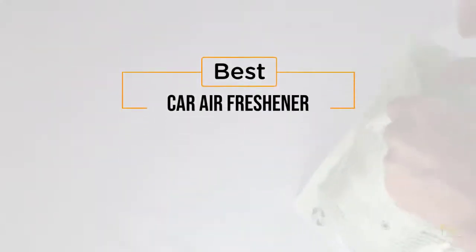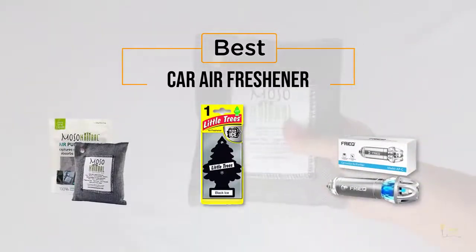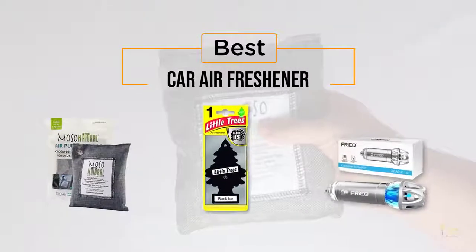If you're looking for the best car air freshener, here's a collection that you've got to see. Let's get started. At any time, you can click the circle for more info and real-time deals.